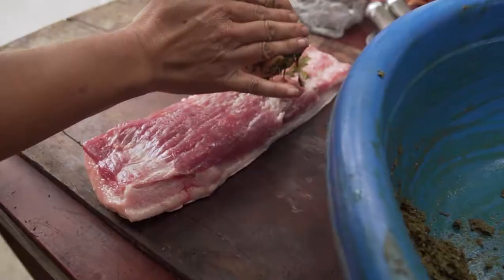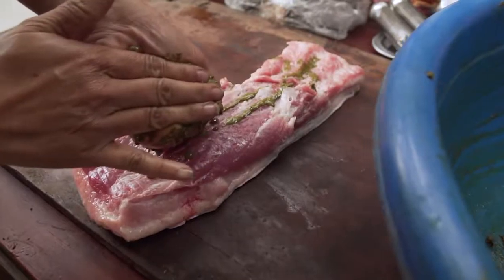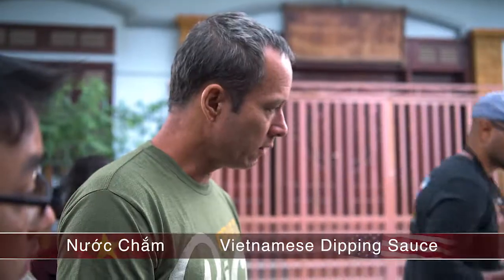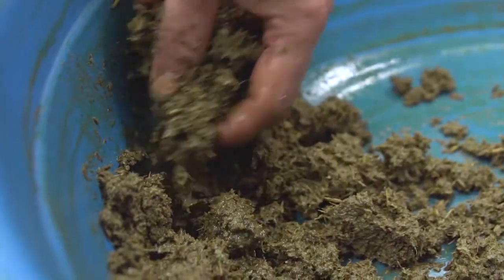They first marinated the pork belly in a combination of nook mam, which is fish sauce, guava leaves, shallots, pepper, and seasoning.